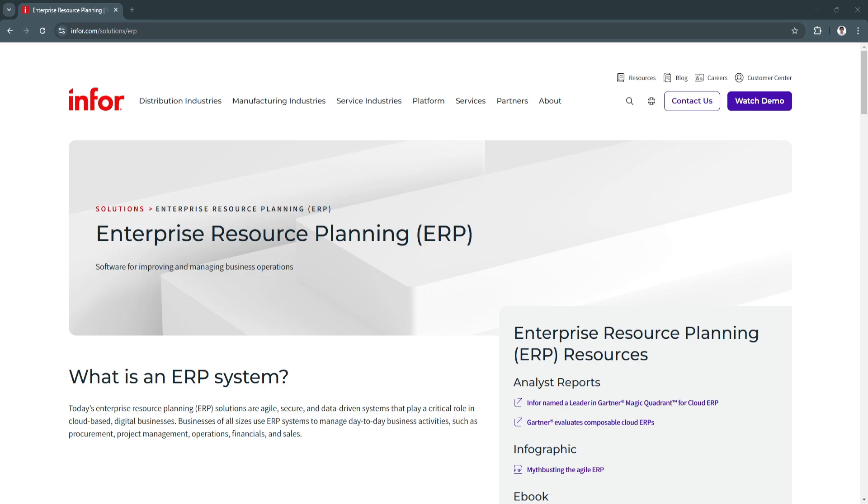Infor ERP is a leading enterprise resource planning system designed to help businesses of all sizes streamline operations, improve productivity, and enhance decision-making. Known for its industry-specific solutions and modern cloud-based infrastructure, Infor ERP provides tools for managing core business processes such as finance, supply chain, human resources, and customer relationships, all within a unified platform.